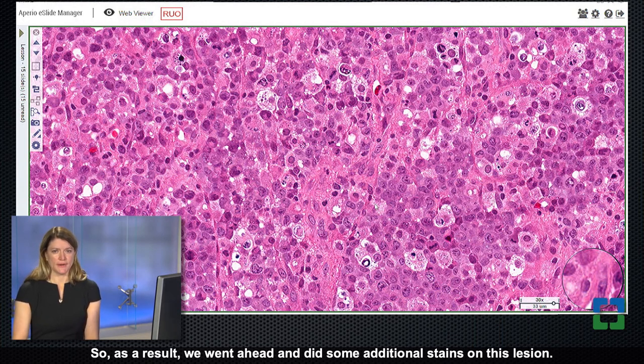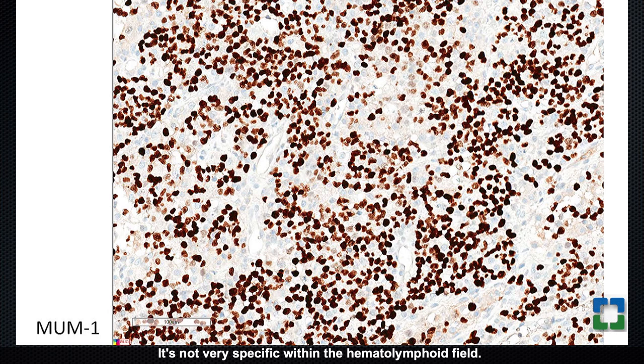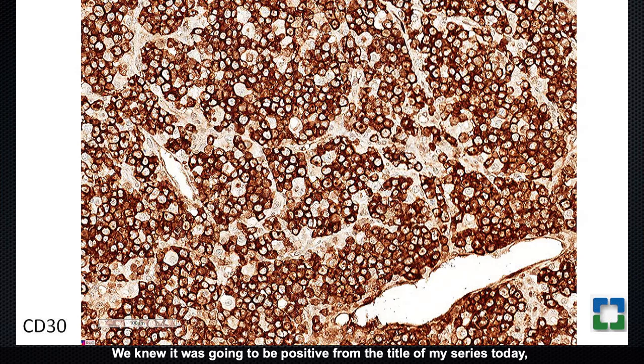As a result, we did additional stains on this lesion. One of the stains was MUM1, which is a really nice stain for these lesions — not very specific within the hematolymphoid field, expressed on post-germinal center elements including plasma cells and B and T cell neoplasms, but typically not on non-hematopoietic lesions. MUM1 is positive in these atypical nuclei, narrowing it down to something that belongs on our hematopathology service. The CD30 stain is very strongly positive — both membranous and Golgi staining — with those characteristic little dot-like Golgi structures visible, giving us a big clue to the diagnosis.